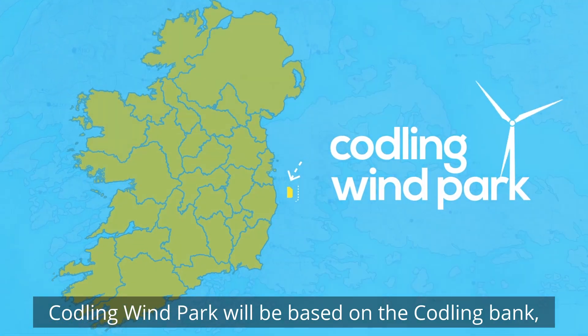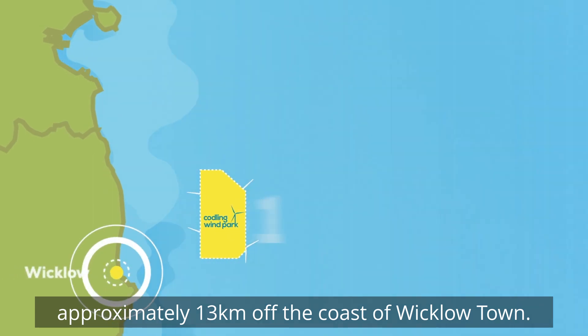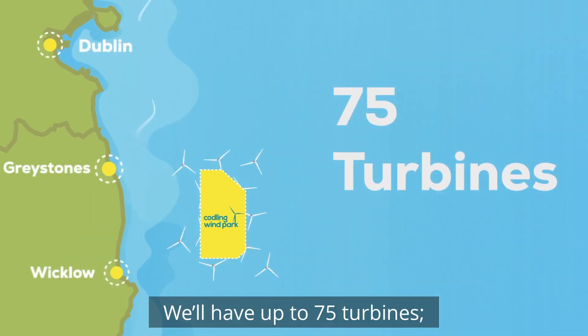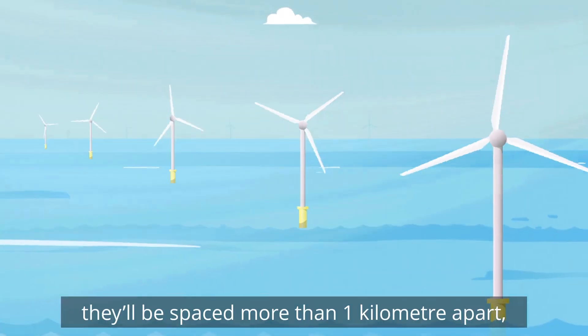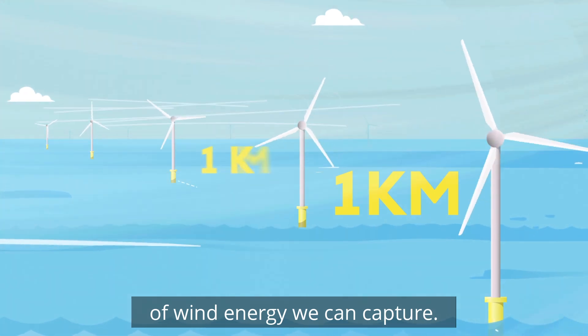Codling Wind Park will be based on the Codling Bank, approximately 13 kilometers off the coast. We will have up to 75 turbines. They will be spaced more than a kilometer apart, and this is to optimize the amount of wind energy that we can capture.